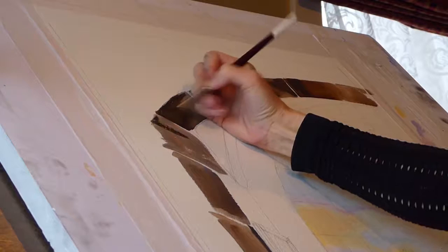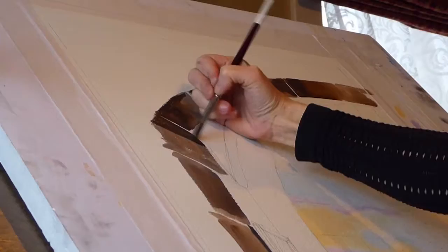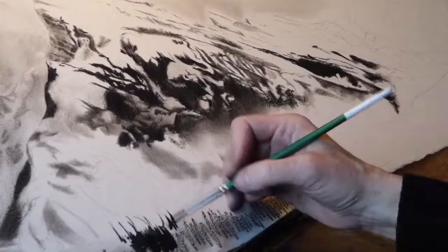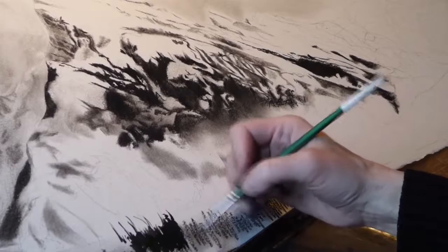My favourite mediums are watercolour and charcoal. Watercolour for its sense of translucency, transparency, and also the ability to achieve really dark and saturated colours. Charcoal — I love the simplicity of using charcoal. Nothing more fun than a big white sheet of paper and a stick of black charcoal, and the simplicity of that, and then all of the gradations in between.